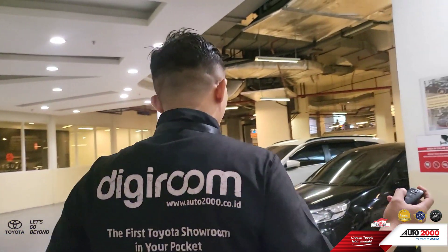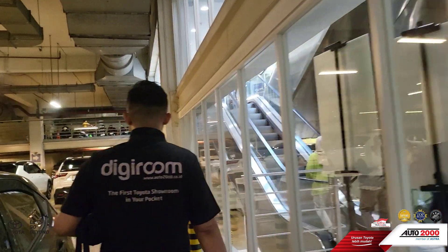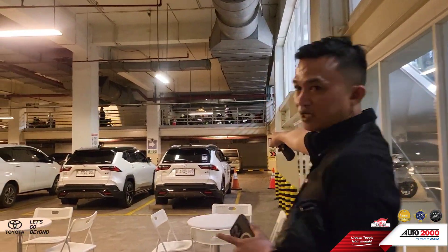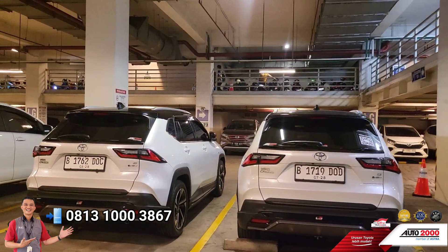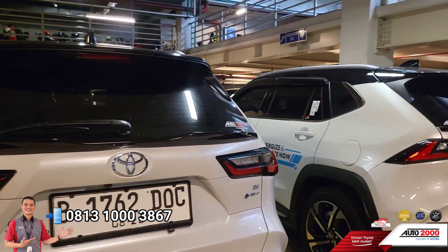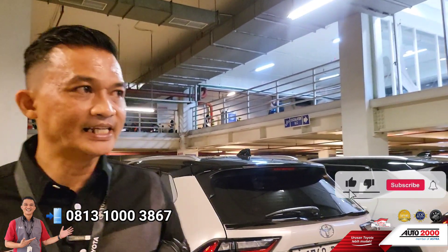Nanti agak siangan di sini kita ada uji emisi juga, teman-teman. Inra sudah siapin meja buat nunggu. Ada dua mobil test drive sudah Inra siapin. Tim bengkel kami akan uji emisi. Jadi kita juga melayani untuk uji emisi. Kalau mobil teman-teman belum diuji emisi, boleh aja kontak Inra.